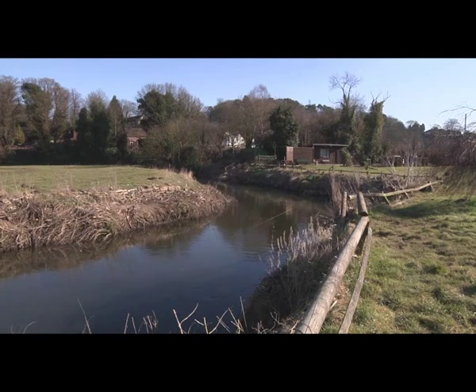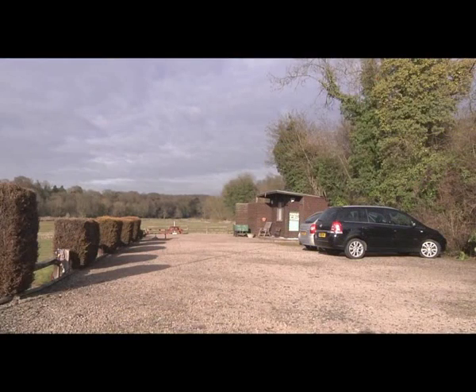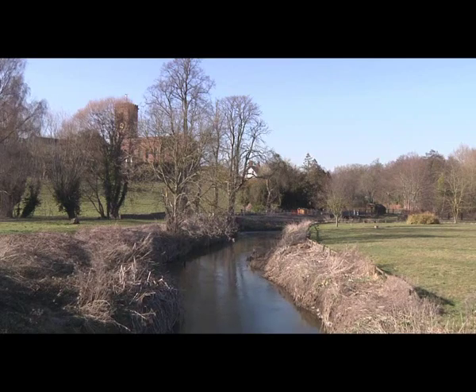Privately owned, this section of river extends to about 250 metres of fishable embankment. Small by many river standards, but what makes this venue special is its excellent private off-road parking, its abundance of fish, and the caring way the owner tends to its surroundings.